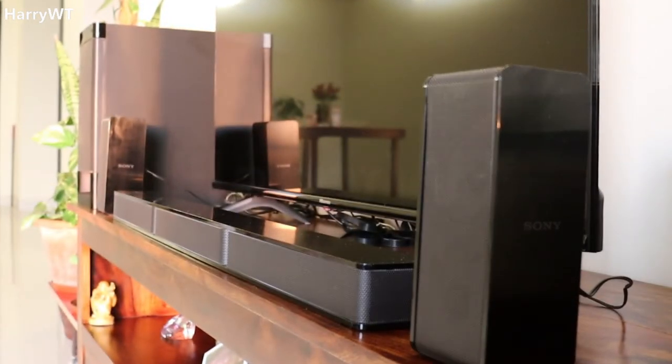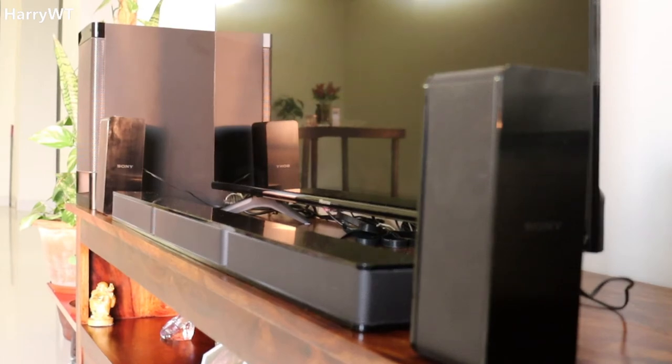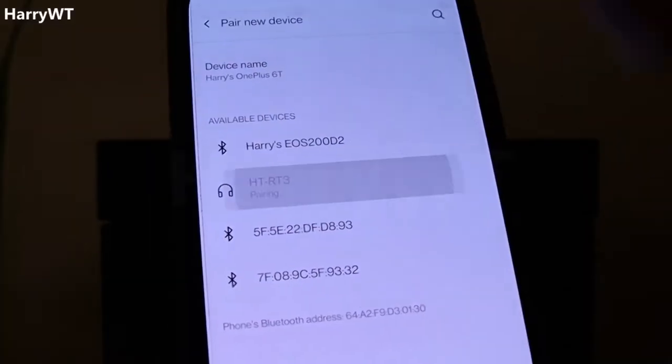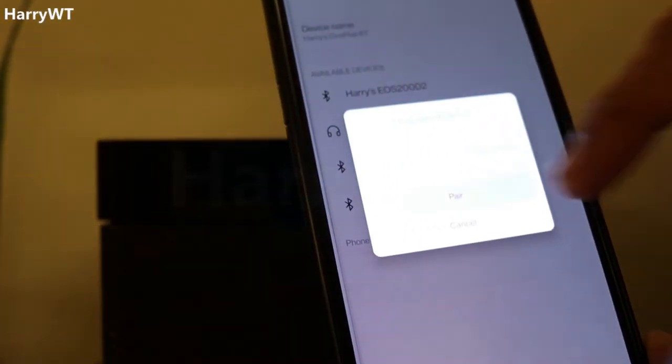My experience with these speakers over the last nine months has been a mix of good and bad. These speakers are just perfect when listening to music, especially when paired via Bluetooth.